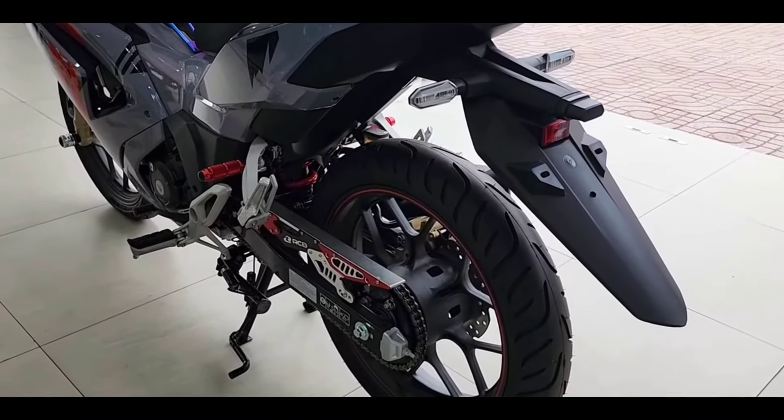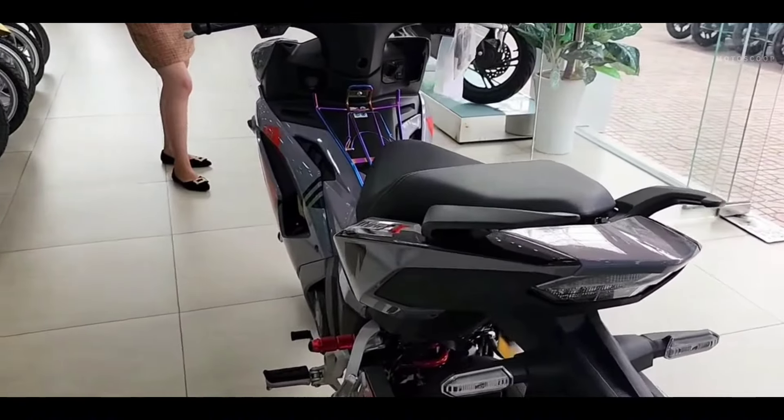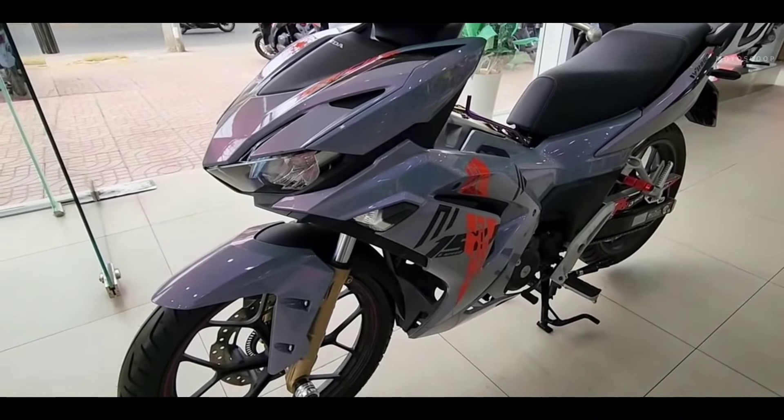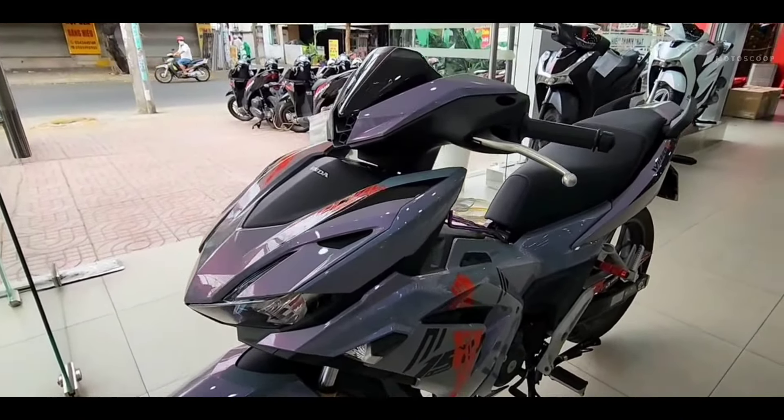Honda Winner X has a seat height of 795 millimeters, wheelbase 1,284 millimeters, minimum ground clearance 150 millimeters, and a weight of 124 kilograms with a fuel tank capacity of 4.5 liters.